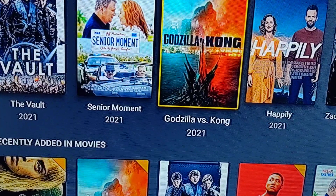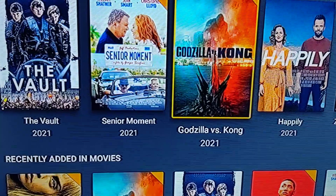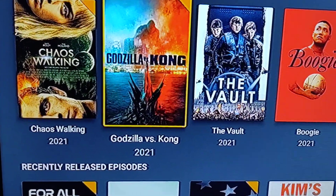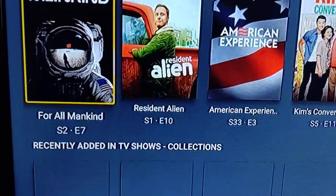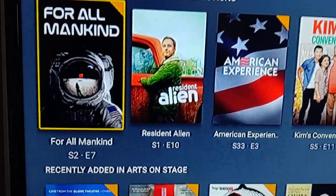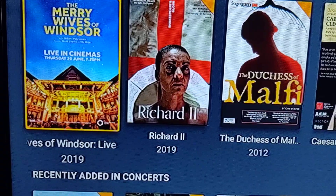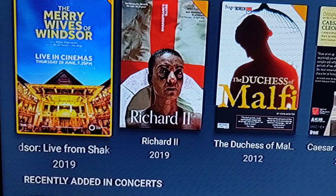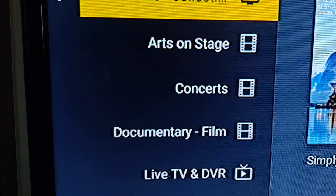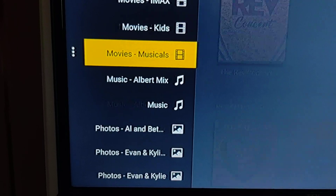Sometimes they might be the same depending on the date of the release. For example, Godzilla and Kong is third here because that's the third oldest movie by theatrical release date, and it's second here because it's the second to last movie I added. Going down further you've got recently released episodes and recently added from the TV shows.